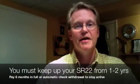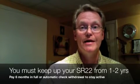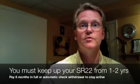An SR-22 is usually required from one year to two years, depending on not only the state, but the reason that they are requiring the SR-22 in the first place.